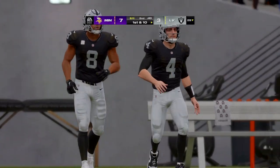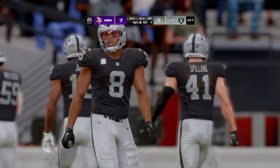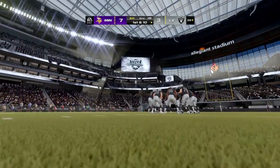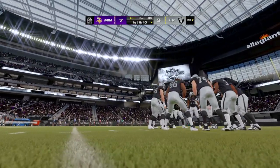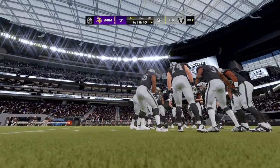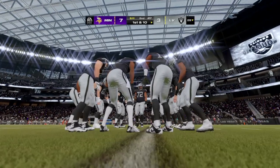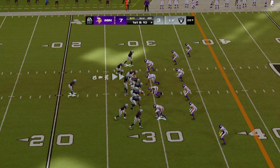Second drive of the game coming up for this Las Vegas offense. After the field goal last time, we'll see what they can get here. At least they got points out of the last drive. I never met an offensive coach that didn't want a drive to end with a kick — most of them wanted to end with a PAT. In this case, a field goal — they'll take it, way better than the alternative, which is a punt.